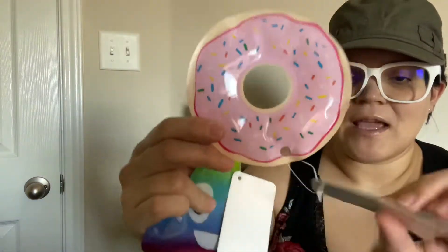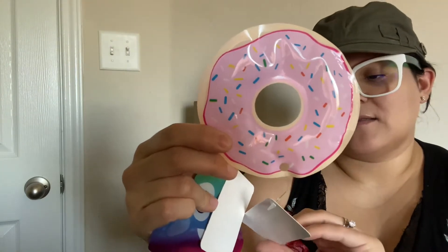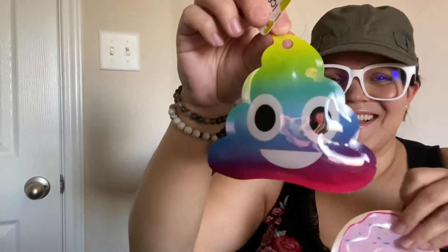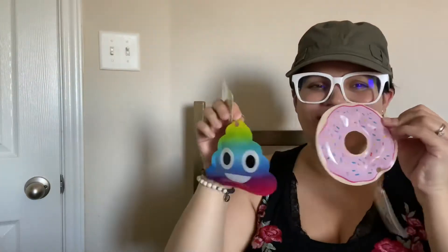And then I got these — they're so cute. It's a little pink donut. They are reusable ice packs, great for lunches, picnics, travel, even for boo-boos. I got this one and the donut one — they're the cutest.